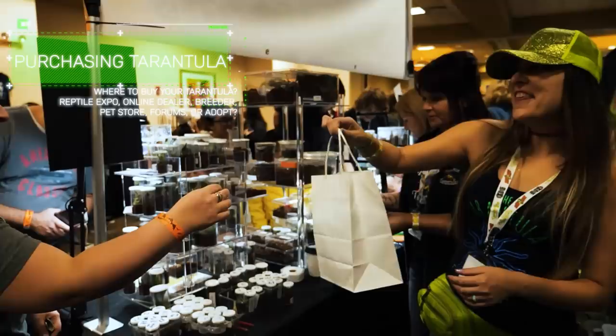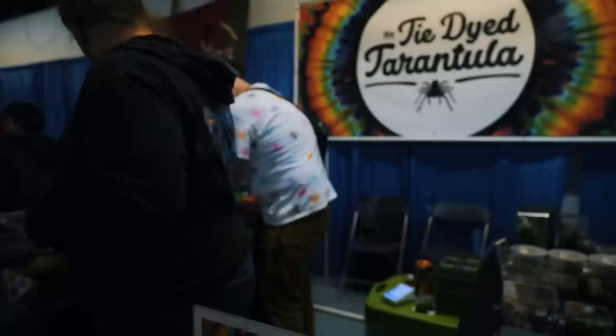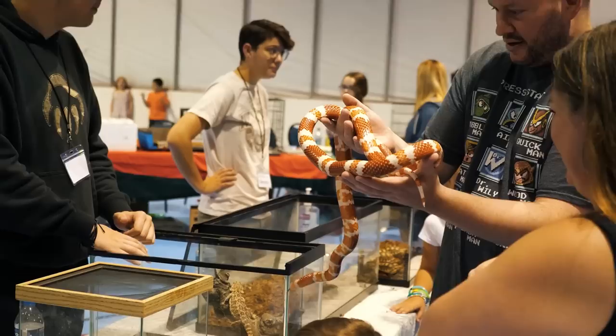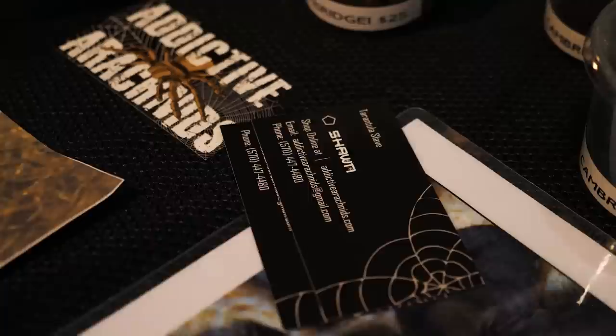Step two is purchasing the tarantula. One of the easiest and cheapest ways to find a pet tarantula is to go to a local reptile expo or convention. Most cities and large towns have one every month or every six months, so do a quick Google search or check social media to find exotic pet shows in your area. Only buy from tarantula dealers or exotic pet dealers that know a lot about keeping tarantulas. Be wary of dealers that specialize in a specific reptile and only have a few random tarantulas at the end of their table. Look for dealers who know what they're talking about, have a wide selection, and can answer your questions.